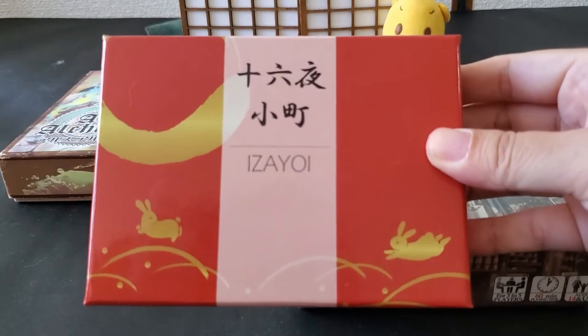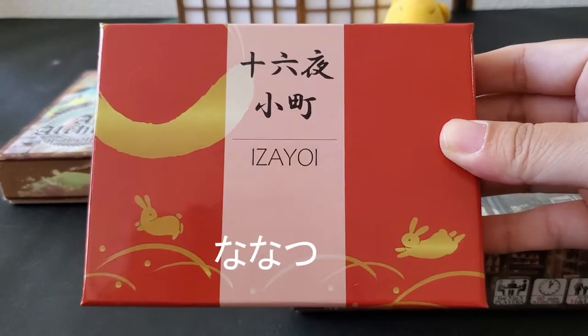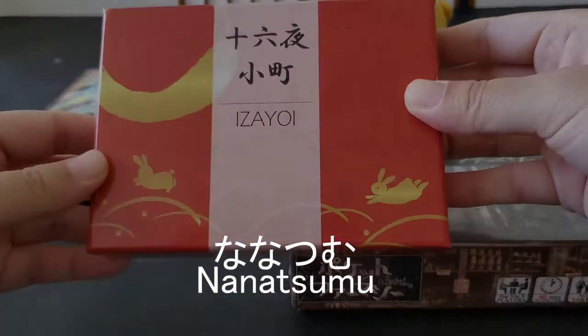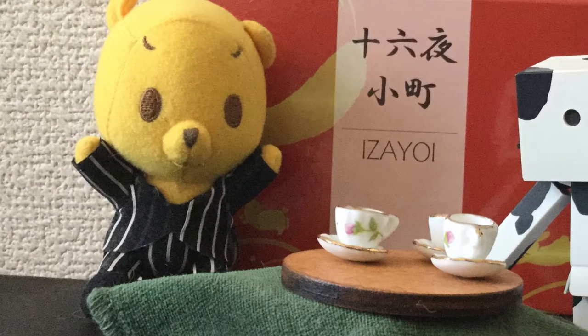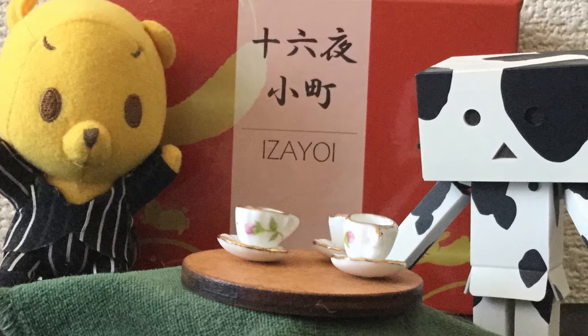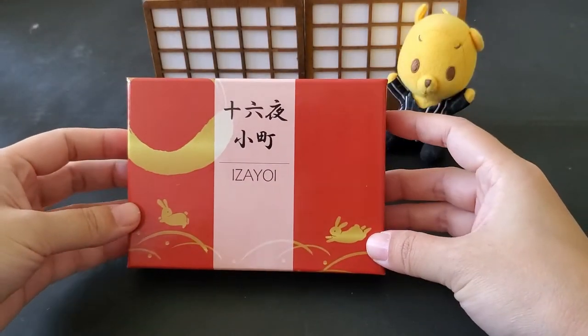This beautiful board game from Japan is called Izayoi. It was designed by the doujin indie board game design group Nanatsumu. Nanatsumu want to share Japanese culture using board games with the rest of the world, and this wonderful game really reflects that. So I wanted to share it with you.